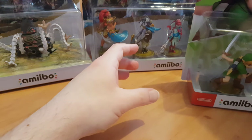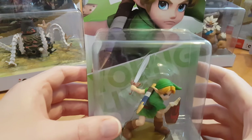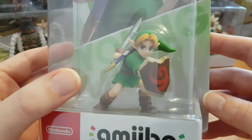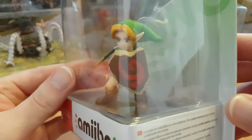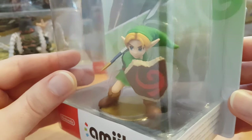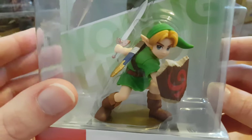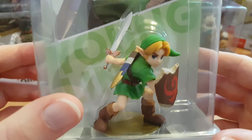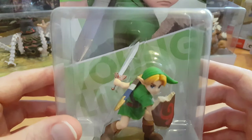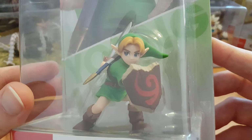Next we've got Young Link. It's another Super Smash Brothers release but I really like this amiibo because we've got the Deku shield and the level of detail and texture to make that wooden shield really stand out. I really love the pose as well with the sword raised back ready to do a charged-up swirl attack. Really really incredible.